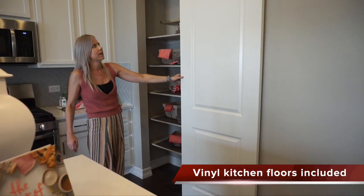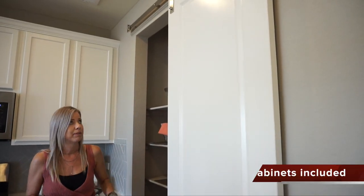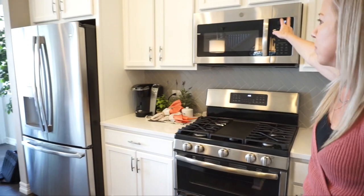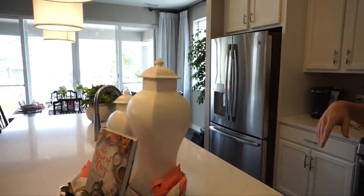We have a pantry right here. Now this barn door — this is an option you could decide to do. They're so popular, I just love them; I'd probably pick to do that. Stove, microwave right over here, and a spot for your refrigerator over on the side.